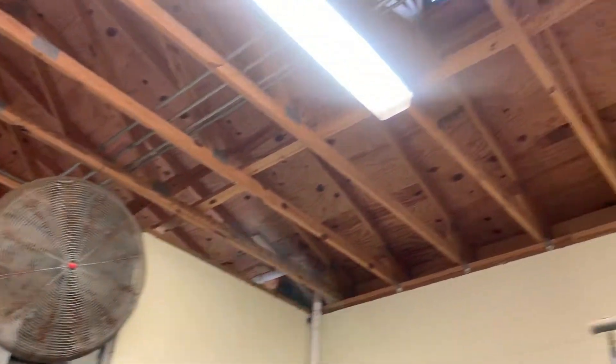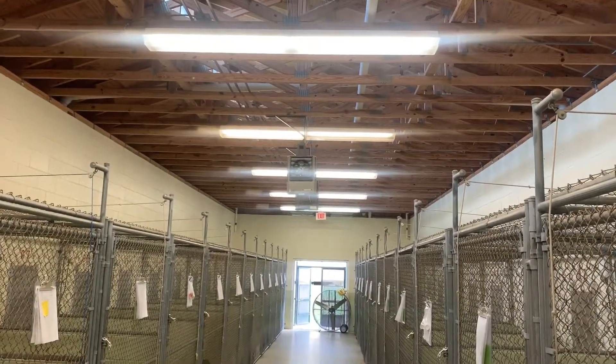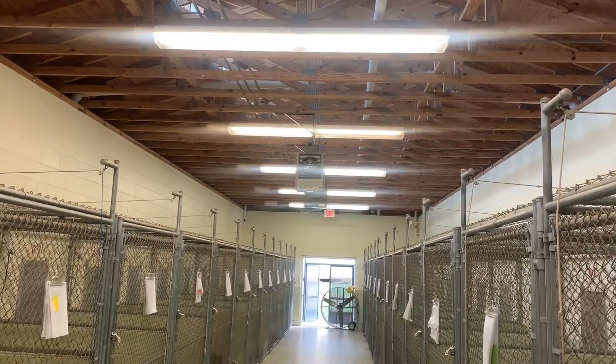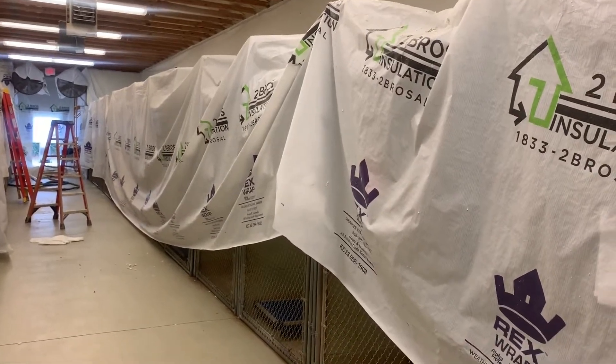It's very important for the animals because whenever they come inside and we have to close the guillotine door to clean the outside of the kennels, they're inside. We have big fans — you can see the big fans — but they're still blowing hot air. With the insulation, it's gonna be cooler in here and it's gonna be blowing cooler air in here.